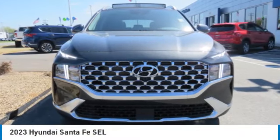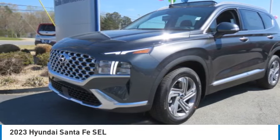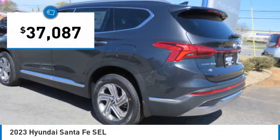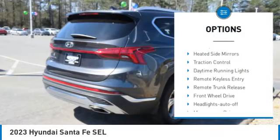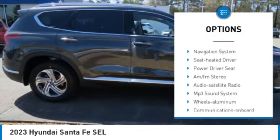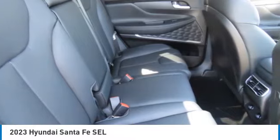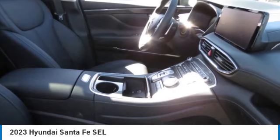Come test drive the 2023 Santa Fe — style, quality, performance, value. Priced below $40,000. Here are some of this vehicle's great options: aluminum wheels, rear spoiler, heated side mirrors, traction control, daytime running lights, remote keyless entry, remote trunk release, FWD headlights, auto off, mirror memory.